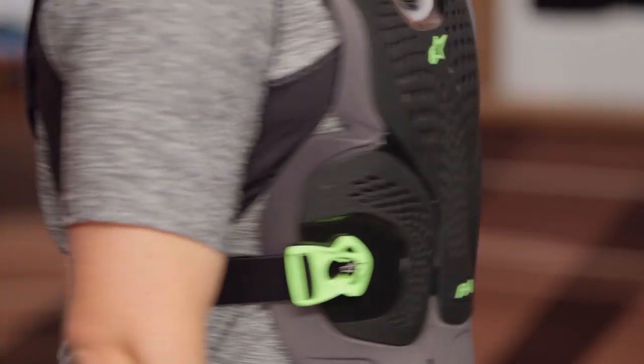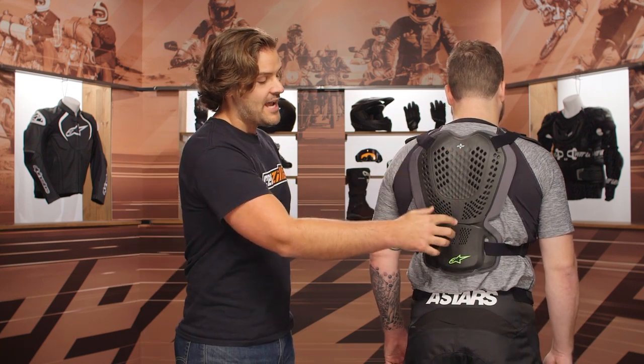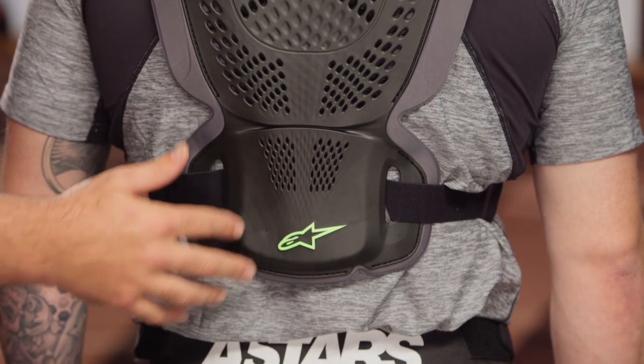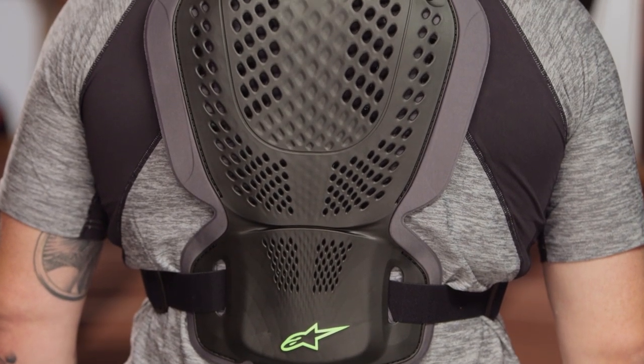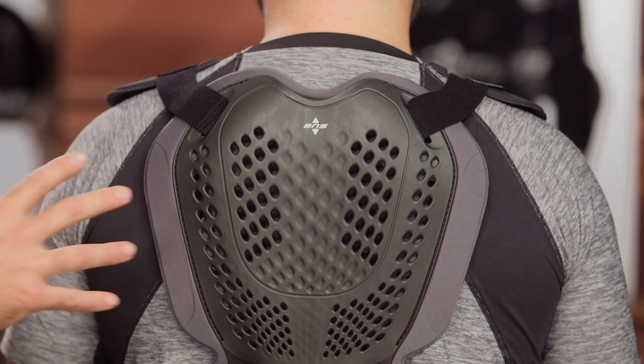Mr. McHugh, just face backwards so we can get a look at that first. This is going to be compatible with the BNS neck brace, and this is going to be a CE1 back protector. This is going to be the smallest of all the back protector options — if you're going for minimalism, this is the one to consider because it is going to be the smallest out of the bunch.